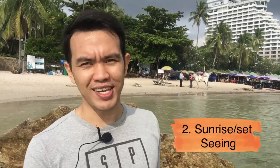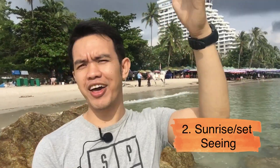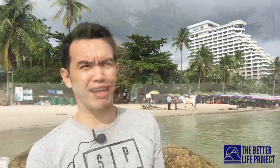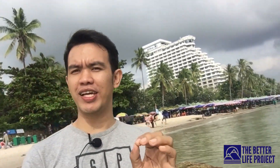And number two on my list is one of the most favorite things for everybody to do at the beach, and that is to watch the sunrise or the sunset. Unfortunately right now the sun is so high. I've been here since 5 in the morning but it was raining and for some reason the sun did not show up this morning. But honestly guys, this place is very beautiful for sunrise and sunset viewing.